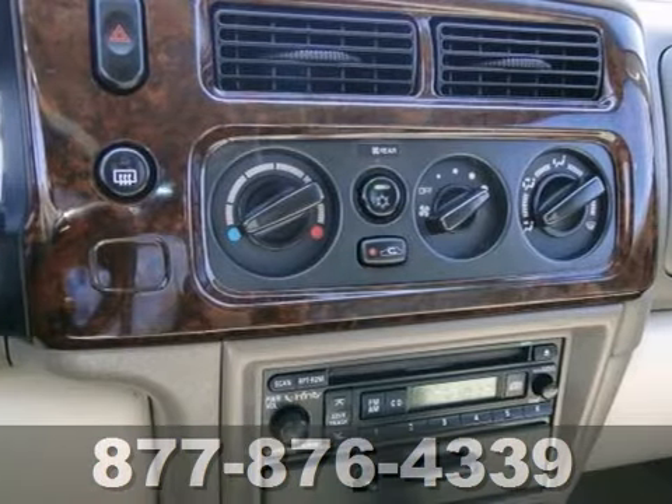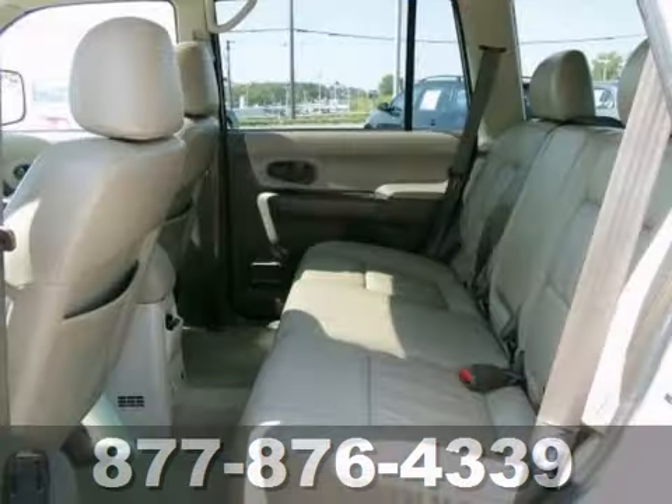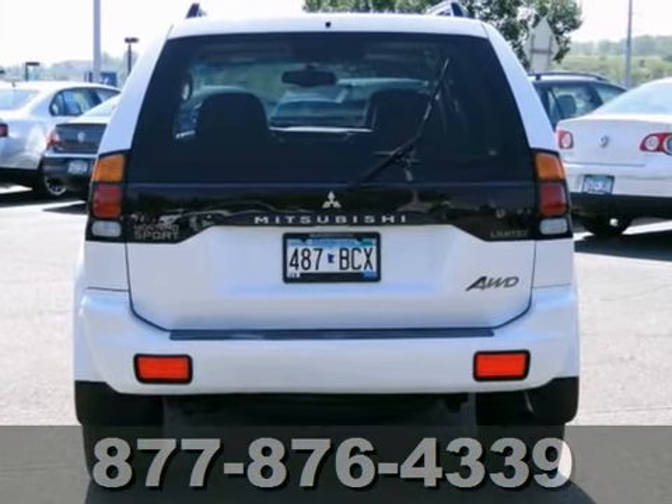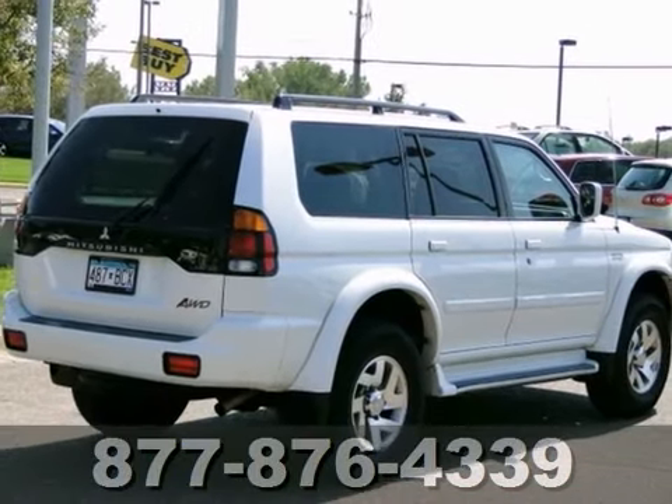It also has heated leather seats, four-wheel anti-lock brakes, and tinted glass. The power moonroof and rear window wiper only make it more attractive. Come take a look today.